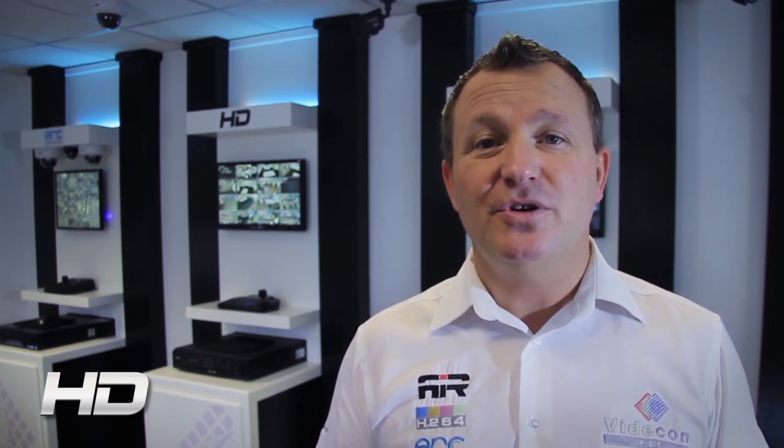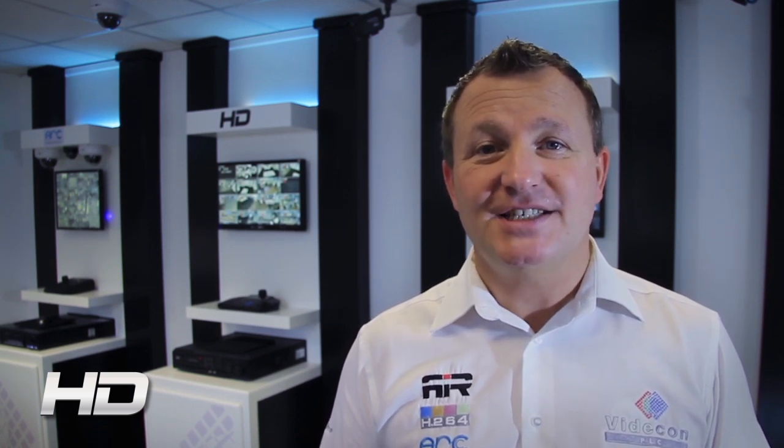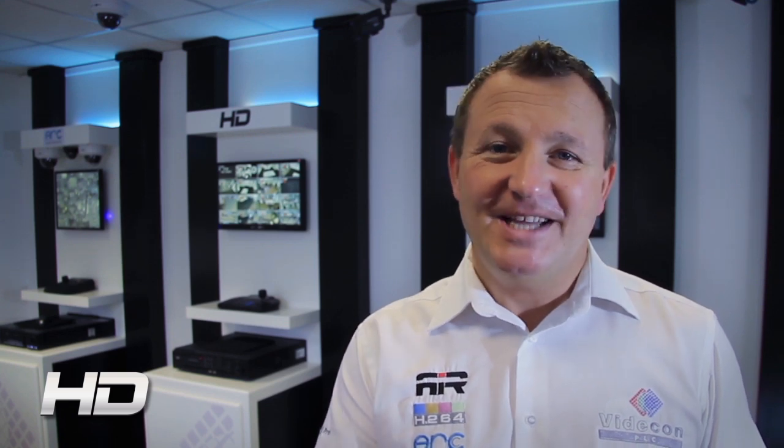We'll show you the benefits to your customer. We'll also show you the complete range of HD SDI CCTV from Concept Pro and Vidicom PLC. So let's get started.